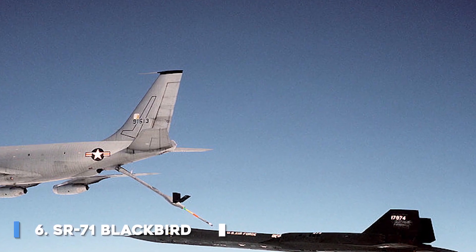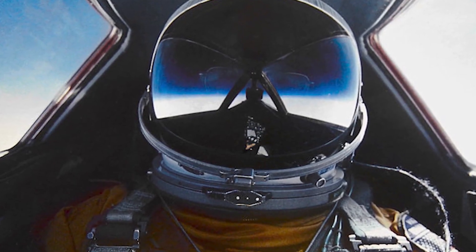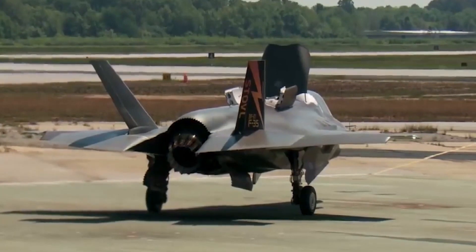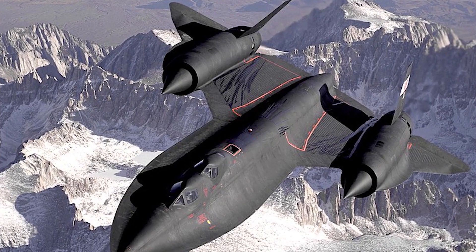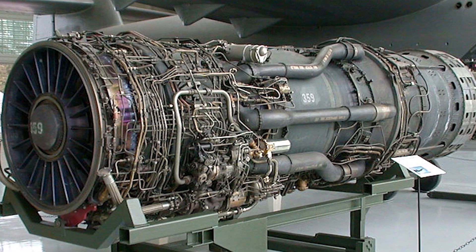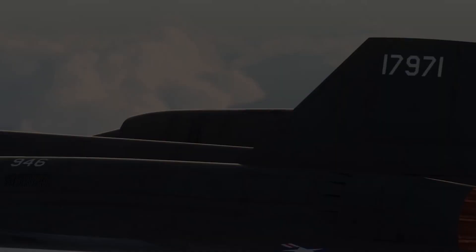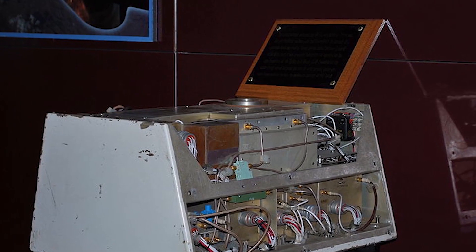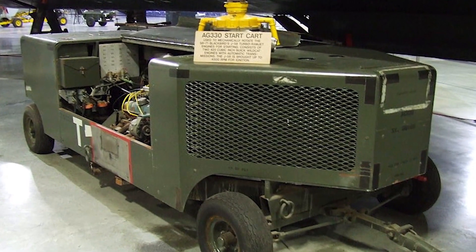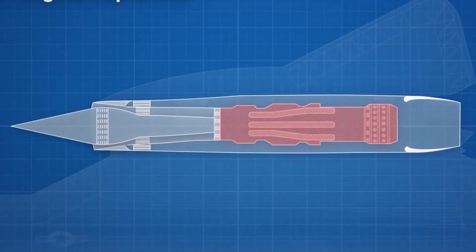Number 6: SR-71 Blackbird. The Lockheed SR-71 Blackbird is a long-range, high-altitude Mach 3-plus strategic reconnaissance aircraft developed and manufactured by the American aerospace company Lockheed Corporation. It was operated by both the United States Air Force (USAF) and NASA. The SR-71 was developed as a black project from the Lockheed A-12 reconnaissance aircraft during the 1960s by Lockheed's Skunk Works division. American aerospace engineer Clarence Kelly Johnson was responsible for many of the aircraft's innovative concepts. The shape of the SR-71 was based on that of the A-12, which was one of the first aircraft to be designed with a reduced radar cross-section. At one point, a bomber variant was under consideration before the program was focused solely on reconnaissance.